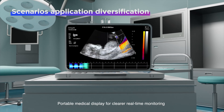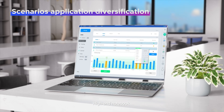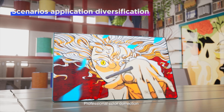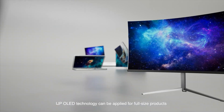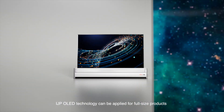Portable medical displays enable clearer real-time monitoring. High-end notebooks boost office work. Smart tablets support professional color correction. Bright-colored mobile phones achieve ultimate natural color reproduction. IJP OLED technology can be applied across full-size products.